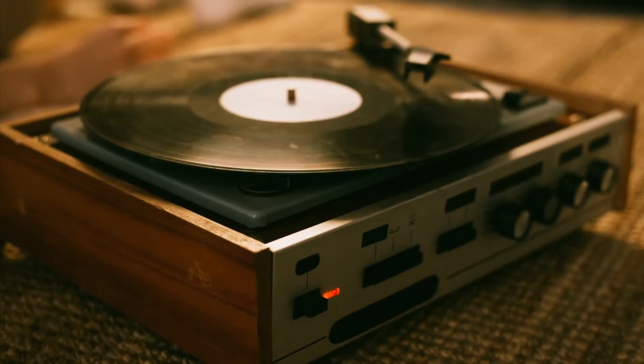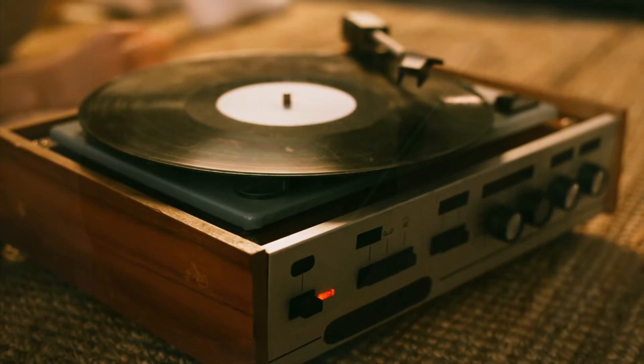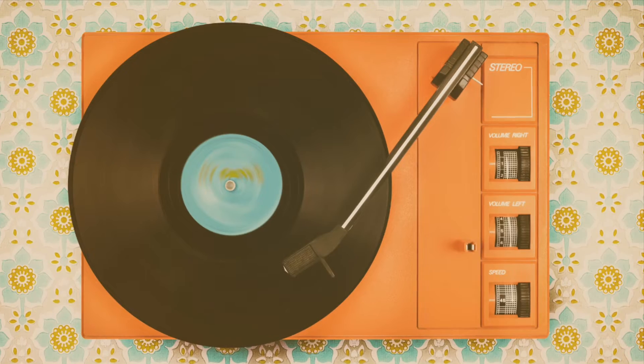In the 1960s and 1970s, the turntable was back on the map with the first model that was released that could provide stereo playback. This caused thousands of people to purchase a turntable of their own. The automatic turntable was also a big hit in the 1960s.